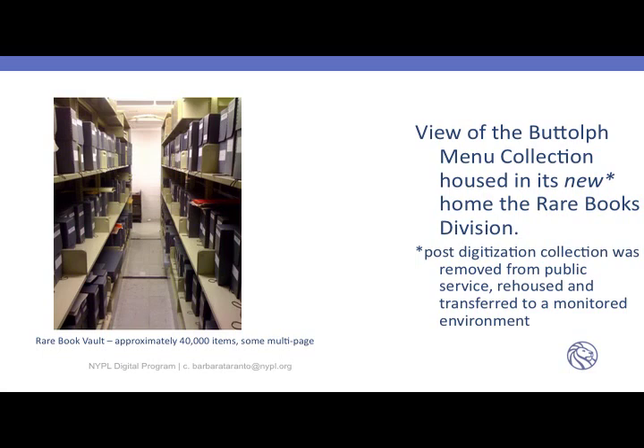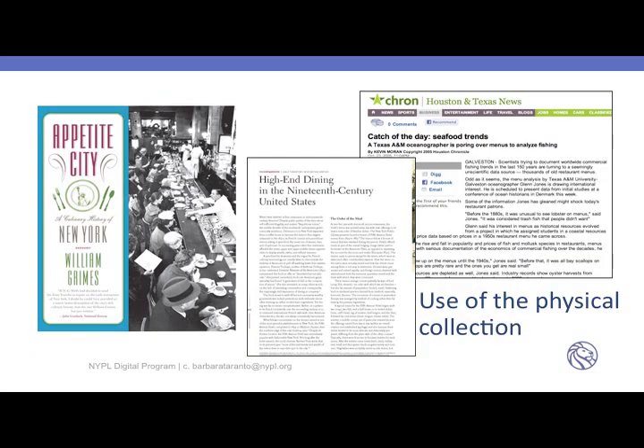The physical collection was used a lot. There were very interesting stories — on the right you'll see 'Catch the Day Seafood Trends.' One story we heard was that a fish population fellow — an evolutionary biologist — was interested in the numbers of dishes and references to fish in the menus at the turn of the century, so he could determine the fish populations around Long Island. A very interesting application. There's really no end to what you can imagine a researcher would be interested in.